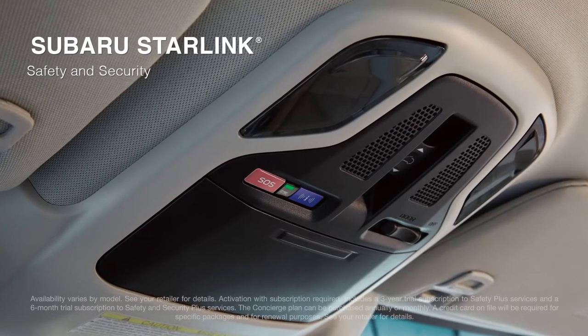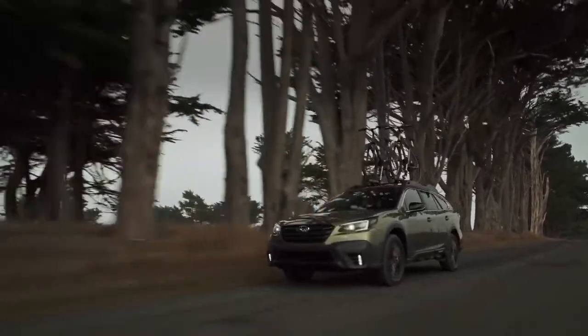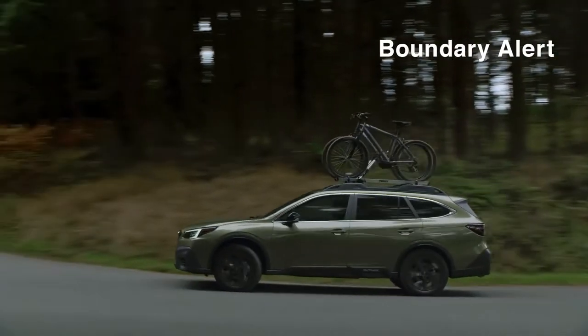A comprehensive set of systems can connect you to help, alert a first responder in an emergency, and give you more peace of mind with customizable vehicle alerts.